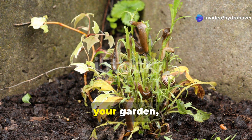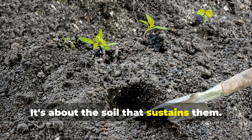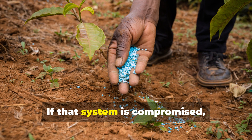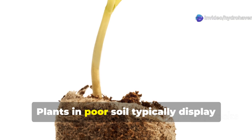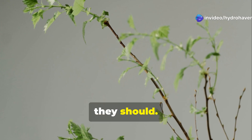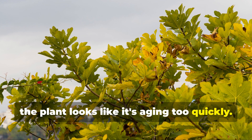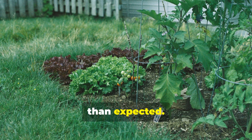When plants struggle universally across your garden, it's rarely about the plants themselves — it's about the soil that sustains them. Think of your soil as the plant's digestive system. If that system is compromised, no amount of external care can compensate. Plants in poor soil typically display stunted growth, with new leaves appearing smaller than they should. Leaf edges might brown prematurely, and overall the plant looks like it's aging too quickly. Flowering plants produce fewer blooms, and vegetables yield smaller harvests than expected.